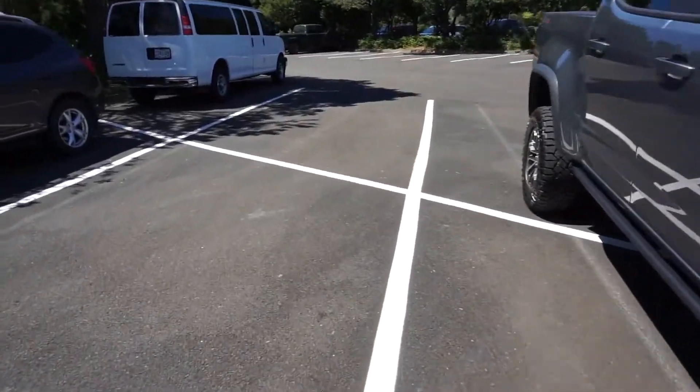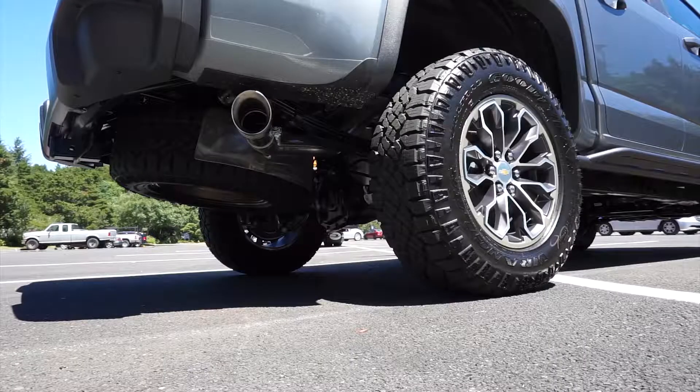Now here's the custom exhaust I was telling you guys about. Let's get to drive it, but before I do that, back here — this little square thing right here, that's a window that can actually open and close.